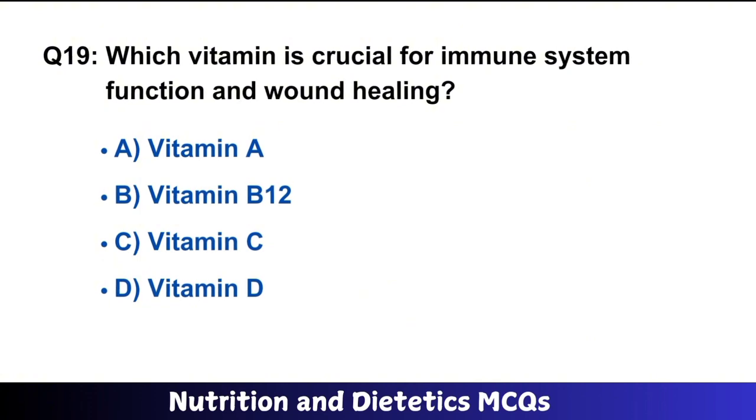Question number 19: Which vitamin is crucial for immune system function and wound healing? The right answer is option C: Vitamin C.